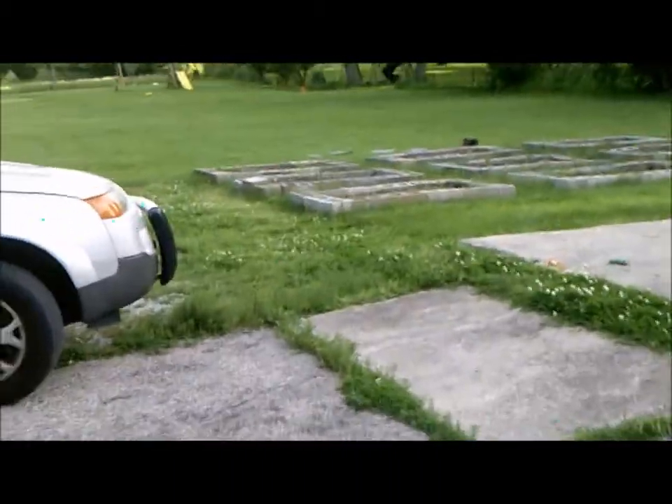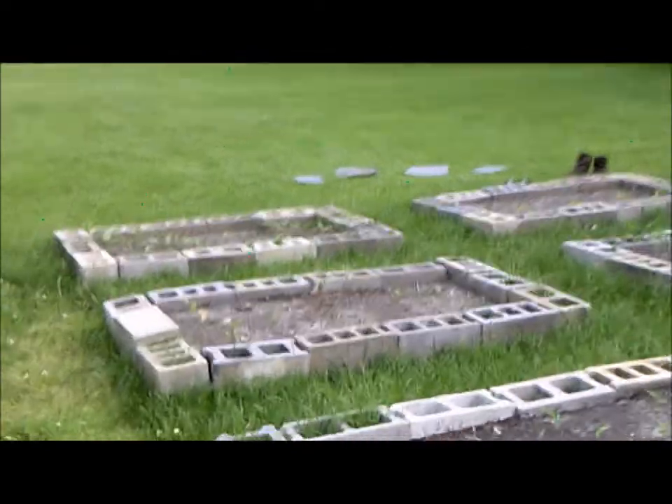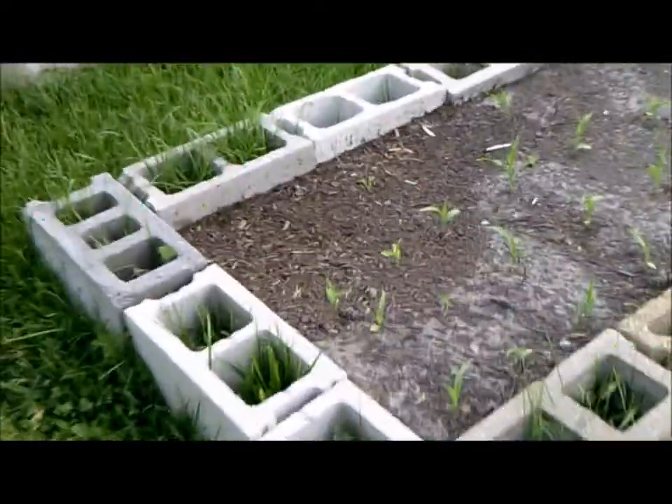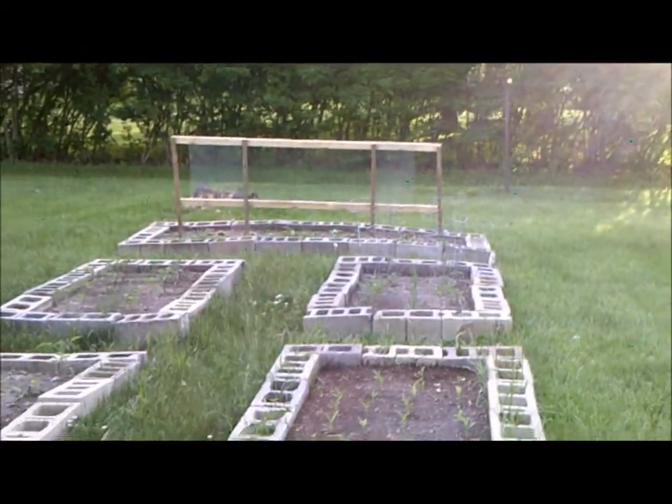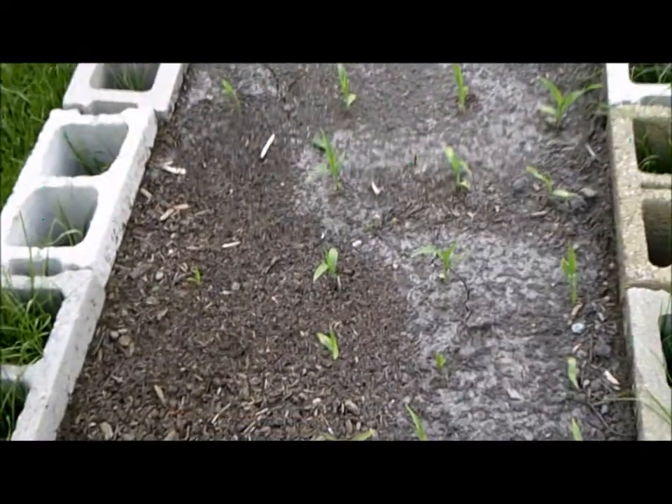We sell organic vegetables, so this is Lambert Acres — this is where we do it. In this container we have corn, and it is May 23rd so obviously everything is going to be still on the ground.